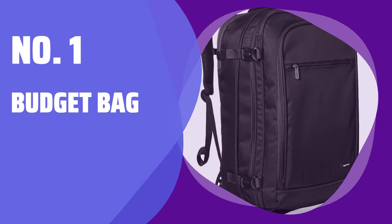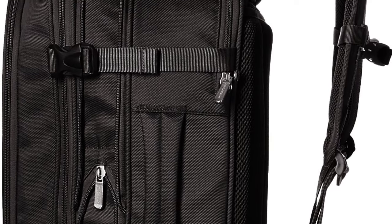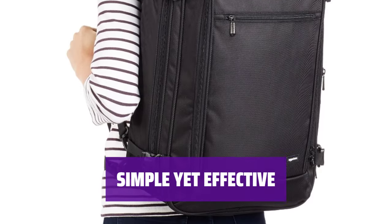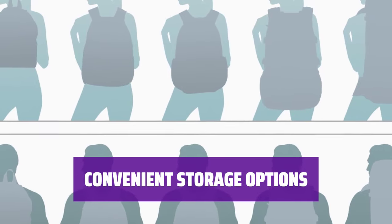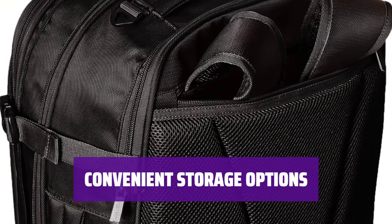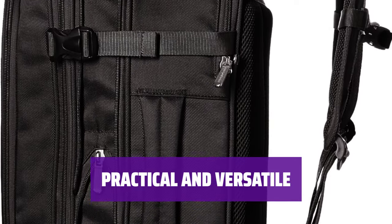Number 1: Budget Bag. This bag offers internal compression and organization pockets, as well as small item external pockets. It provides a budget-friendly option for your needs. With this bag, you get a simple design that gets the job done. It may not be the most enjoyable to use, but it is practical and efficient. For those looking for a cost-effective solution, this bag is a great choice — it offers functionality without breaking the bank. It may not be the most stylish option, but it gets the job done.